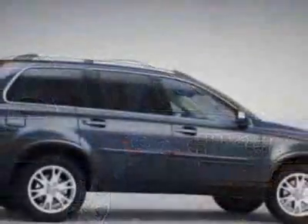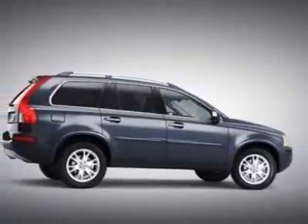This vehicle gets 16 miles per gallon in the city and 22 on the highway.